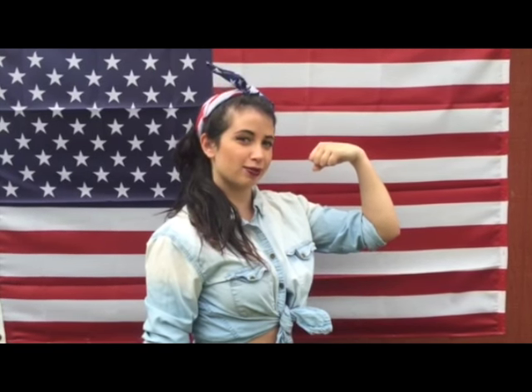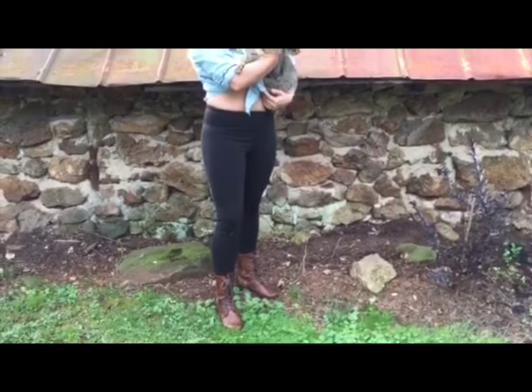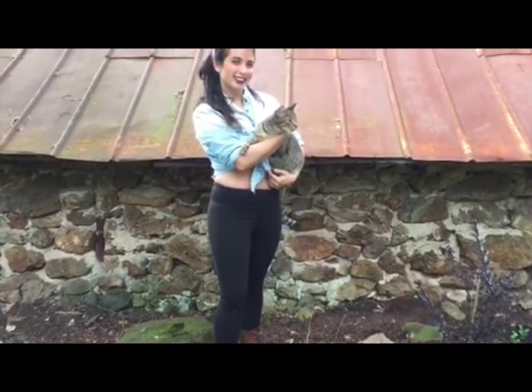Last up, we have Rosie the Riveter. This 1940s costume is sure to make you look sweet, and it's really simple. All you need is a bandana, a jean shirt, and red lipstick, along with your own style for your jeans and shoes.